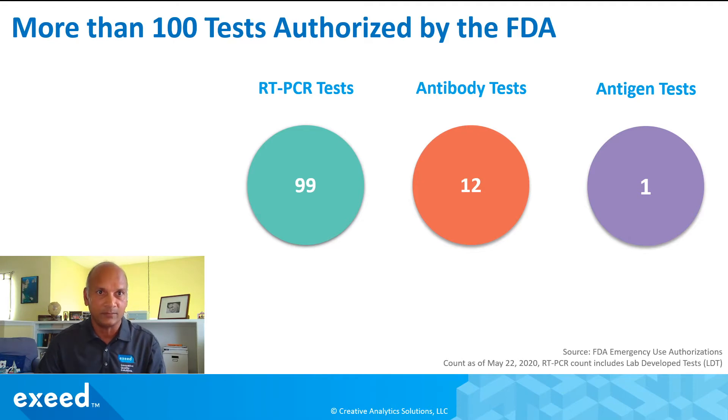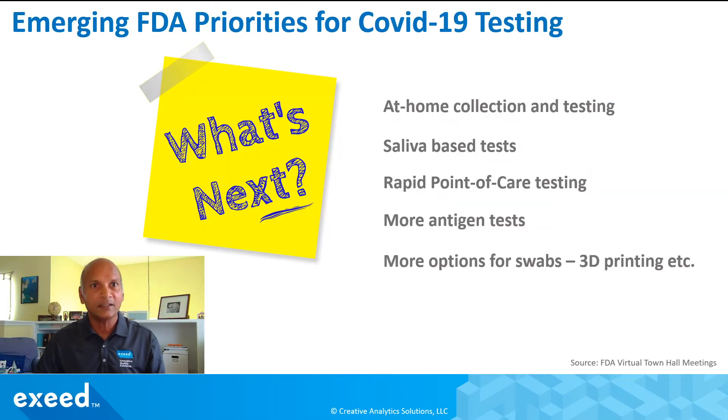Only one antigen test has been authorized. Based on what I've learned from FDA's virtual town hall meetings — which are very transparent, very open, and share a lot of information — they have been talking for a couple of weeks about prioritizing at-home collection and testing. Saliva-based tests are a big topic of discussion, although studies are still going on to figure out the reasons for variability in those sample types. They're also talking about rapid point-of-care testing and antigen tests because they can be scaled up inexpensively and made available at point-of-care for very rapid testing — and remember, only one has come out so far, so more to come.